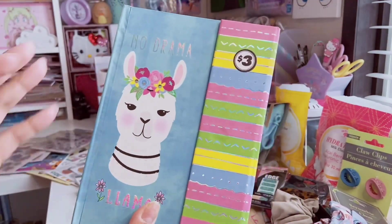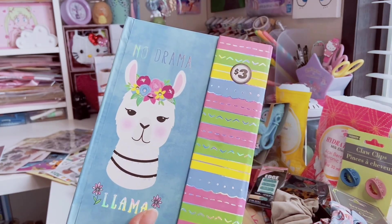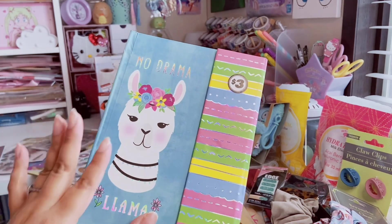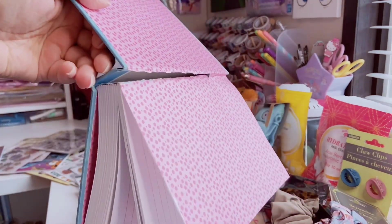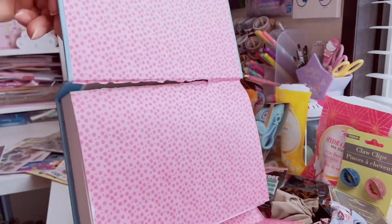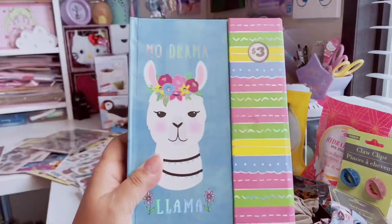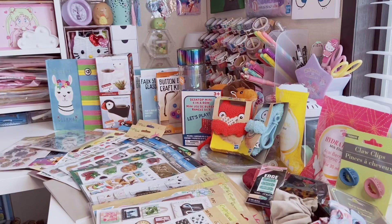I found a llama 'No Drama Llama' journal from the Dollar Tree Plus section for three dollars — a big chunky notebook with holographic foiling and pink paper. I'd use this as my diary. Quick story: when I opened it in store the binding was coming apart. I went through about 20 of them — they were all broken. I found one perfect one, but when I got home it had already ripped. The binding is not great but for three dollars it's still a deal, and it does have a satisfying magnetic closure.